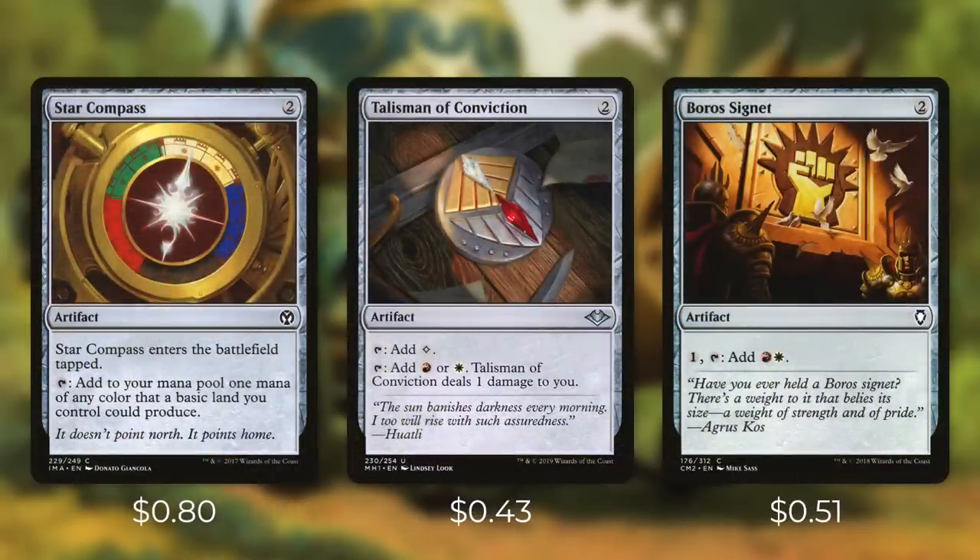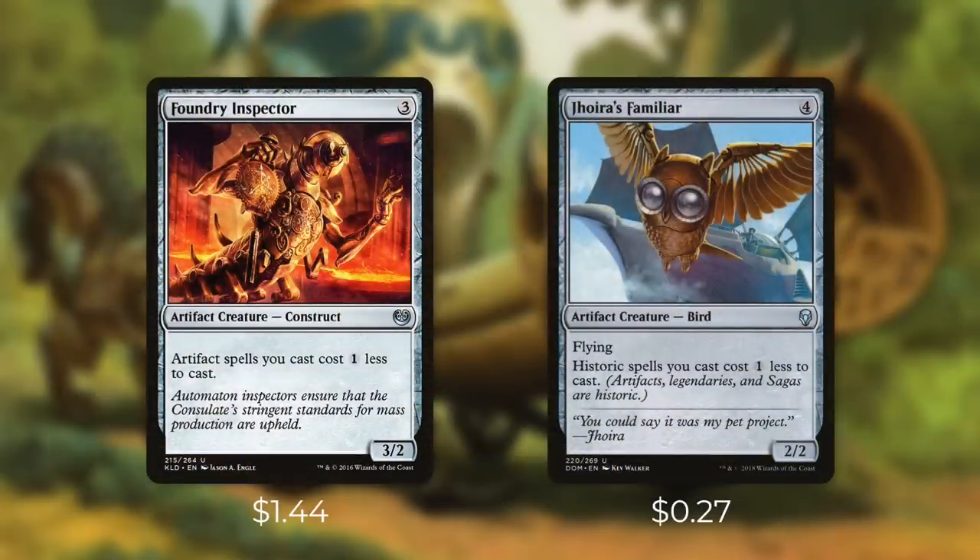And then we've got three mana rocks that each cost two and can tap for both of our colors. Star Compass enters the battlefield tapped, and we can tap it for either of our colors if we have both of our basic lands. Talisman of Conviction can tap for a colorless or can tap for either of our colors, but deals one damage to us. And then by paying one into Boros Signet and tapping it, it adds red-white. Like I mentioned before, we're running a ton of artifacts in this deck, so cards like Foundry Inspector and Joyous Familiar come in huge.